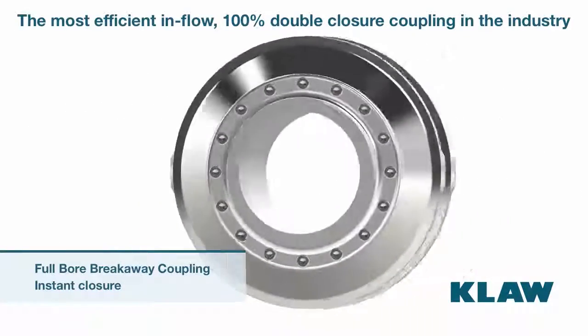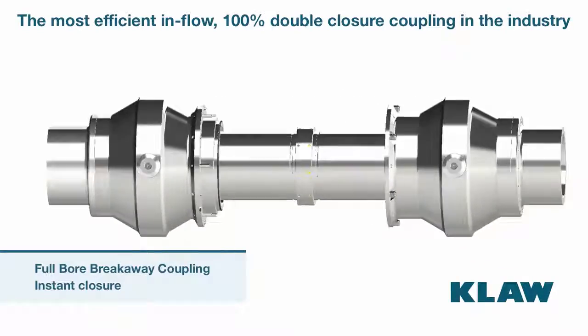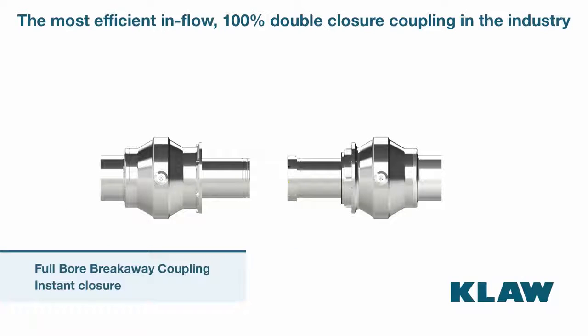Clore Fullbore Marine is the most efficient and robust 100% double closure coupling in the industry. Its fullbore design means full flow with no head loss, and because its working mechanisms are protected from abrasive media,